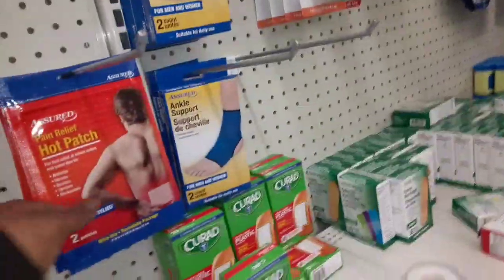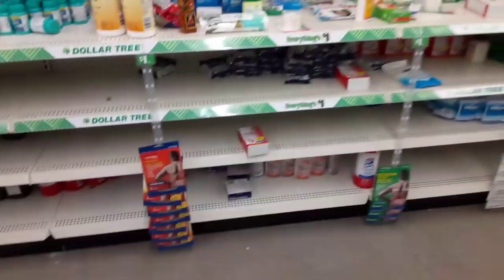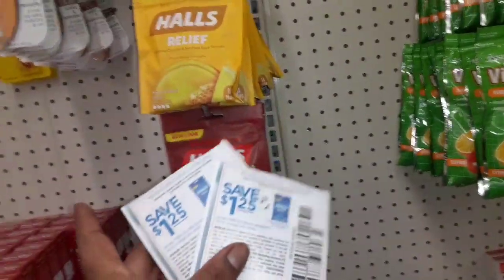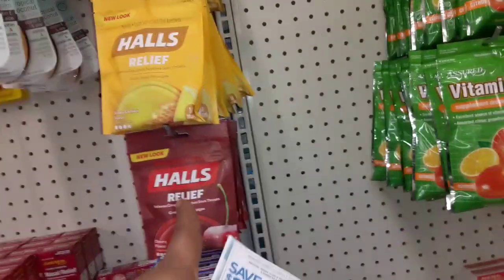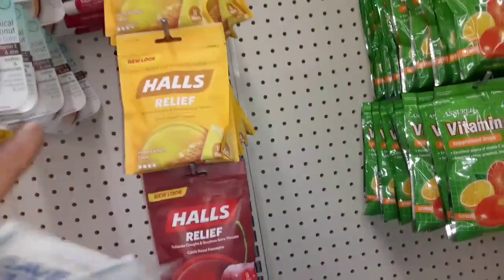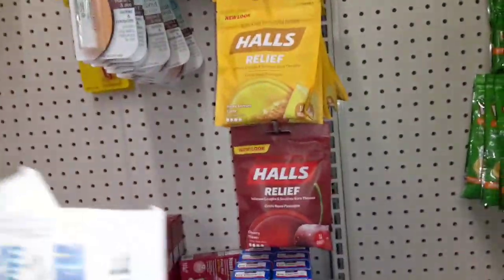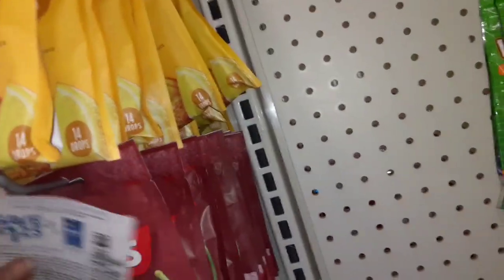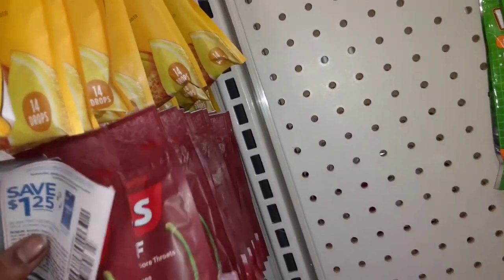I think we got these in the insert — I need to double check. I really don't need cough drops, but I'm going to pick up four bags of cough drops. Each bag is a dollar. With this coupon getting a dollar 25 off, that means one of them is free and the other one is 75 cents. So I'm picking up four but I'm only paying 75 cents for two bags.